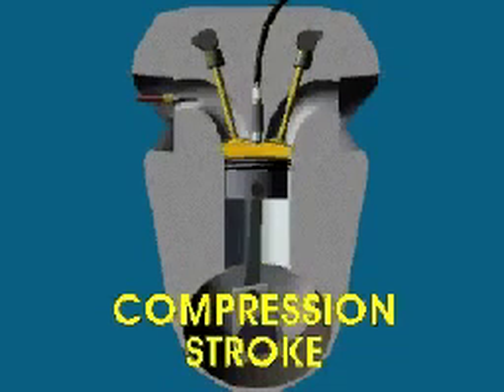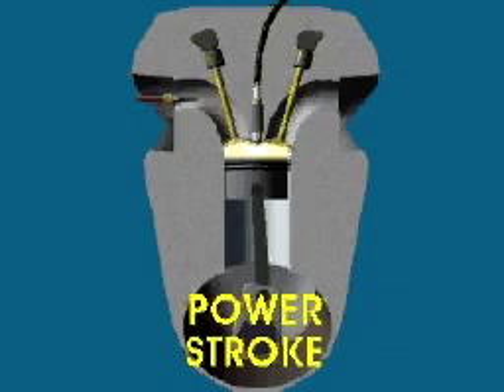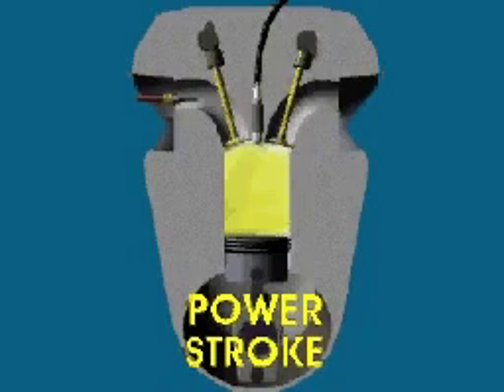At the top of the compression stroke, the spark plug ignites the mixture. In the third stroke, both valves remain closed. The burning gases push the piston down for the power stroke.